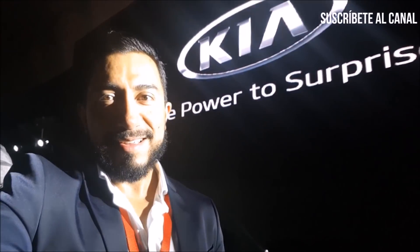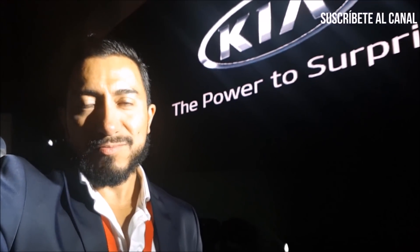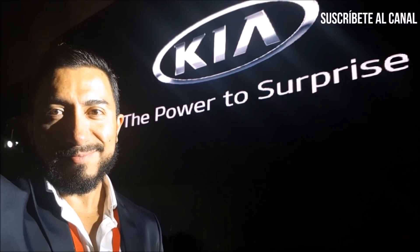Eso es todo por este video, gracias por verlo. Nos vemos hasta la siguiente vez que tenga algo interesante que platicar contigo. Yo soy Lucho Garram, chao.